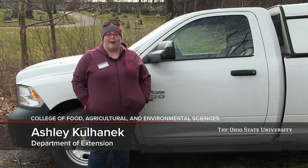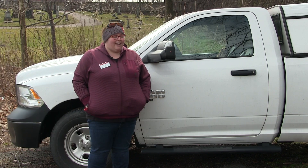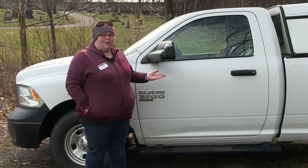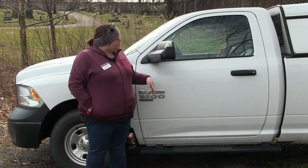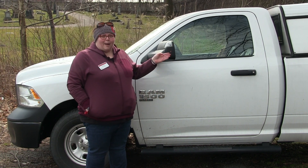Hello, I'm Ashley Kalhanick and we're here in the Cleveland area to do a Spotted Lanternfly Field Day. Today we have a vehicle not unlike those that professional green industry professionals would be using, and we're going to be looking for Spotted Lanternfly.